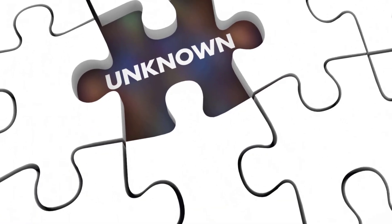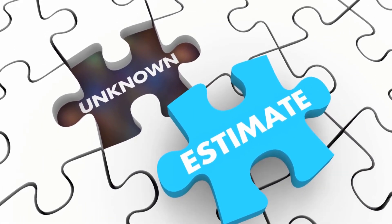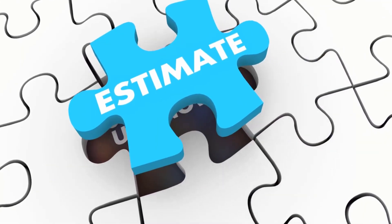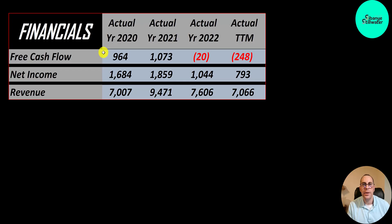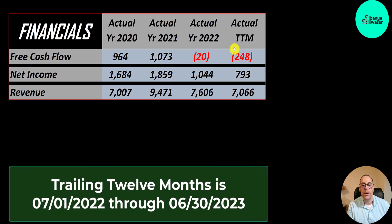Let's look at their financials. The way you value a company is you estimate the free cash flows into the future and then you discount those numbers back to today's value. That's what we're doing in this video, and free cash flow is cash flow from operations minus capital expenditures. Their free cash flow looked really good in 2020 and 2021, around 1 billion. A small negative in 2022, then a bigger negative in the trailing 12 months.